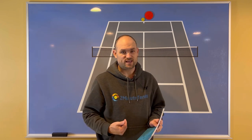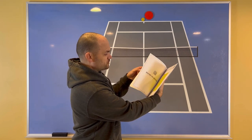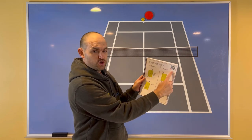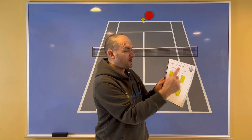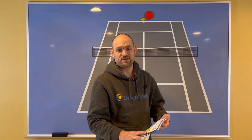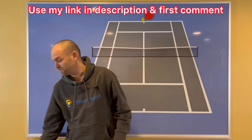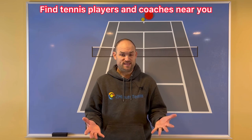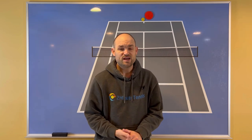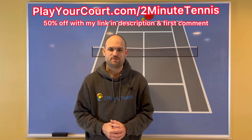If you love learning new singles strategies, pick up the Singles Playbook by Fuzzy Yellow Balls — over 50 pages of strategy to help you beat your toughest opponents. Each strategy comes with a QR code; hold your phone over it and up pops a video of Will Hamilton teaching you exactly how to use that strategy. You can get it using my link in the description. If you're looking for players in your local area or a coach near you, use my link for PlayYourCourt.com/2MinuteTennis — when you sign up with my link, you get 50% off.